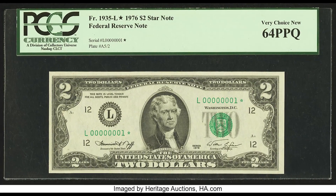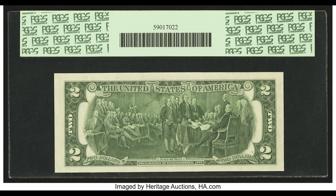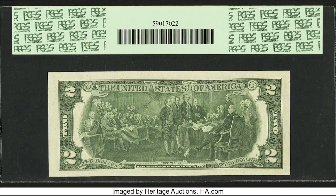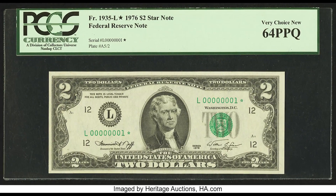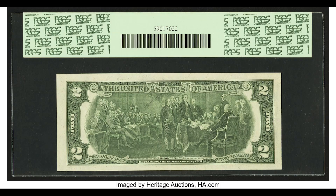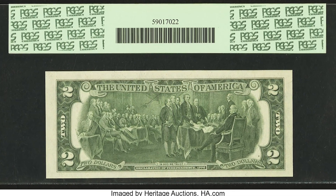This $2 bill sold for $35,250. This is a good example of how condition matters — the serial number one bill shown earlier was in much worse condition and brought a lot less money. Keep your bill safe, because this $2 bill sold for $35,250.